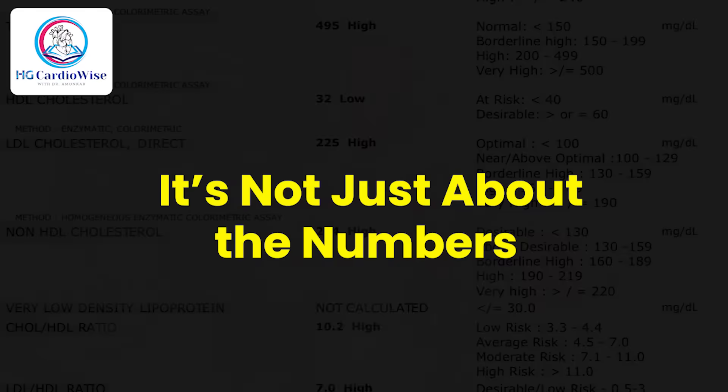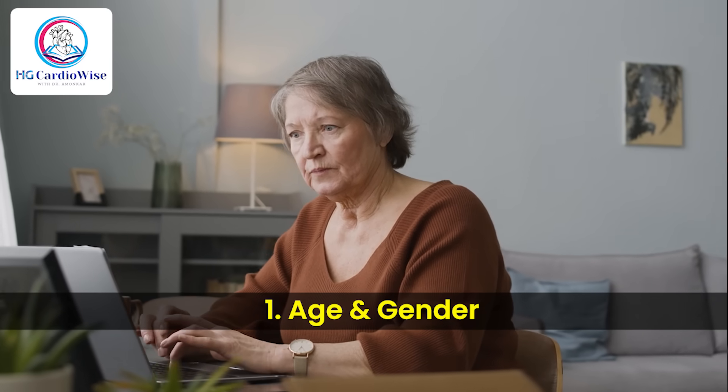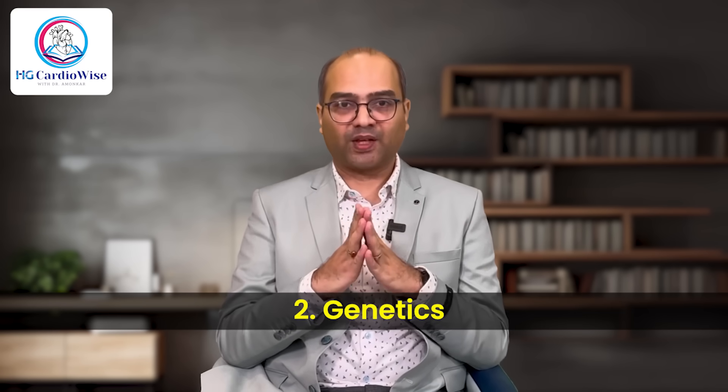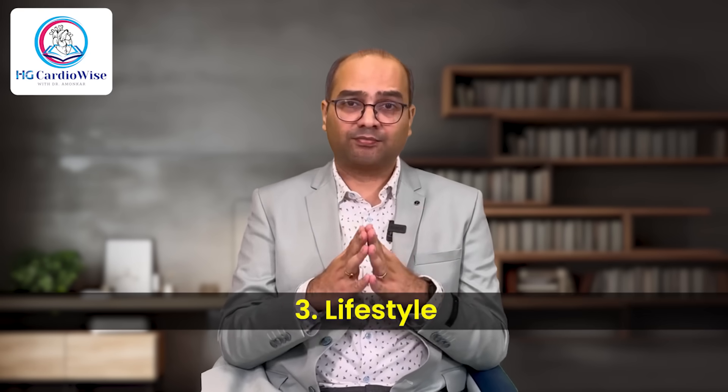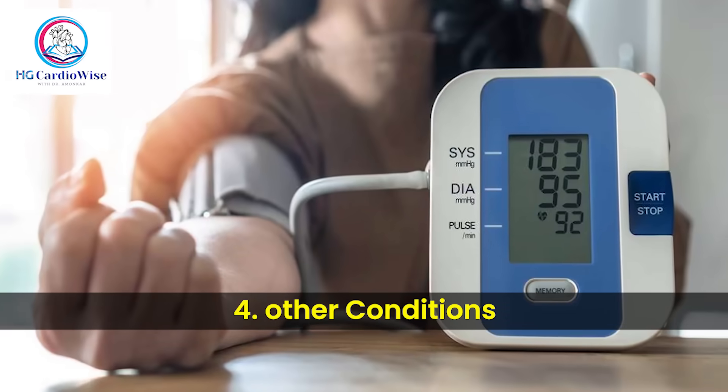Are your cholesterol numbers the whole story? Not quite. These numbers are part of the picture. Your overall risk for heart disease depends on a combination of factors. First, age and gender — as we age, LDL tends to rise, and women often see changes after menopause. Second, genetics — if heart disease runs in your family, you may have inherited conditions like familial hypercholesterolemia. Third, lifestyle — smoking, poor diet, and lack of exercise all negatively affect your cholesterol profile. Fourth, other conditions like diabetes, high blood pressure, and inflammation can amplify your risk.